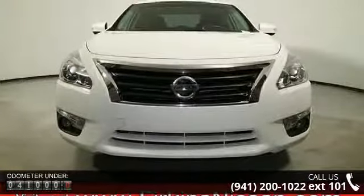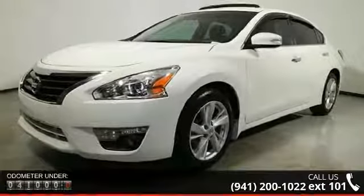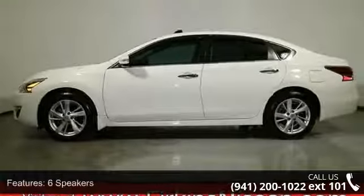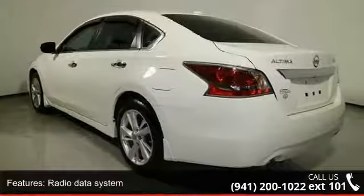This vehicle's top features include six speakers, radio data system, air conditioning, automatic temperature control, rear window defroster, power driver seat, power steering, power windows, remote keyless entry and steering wheel mounted audio controls.